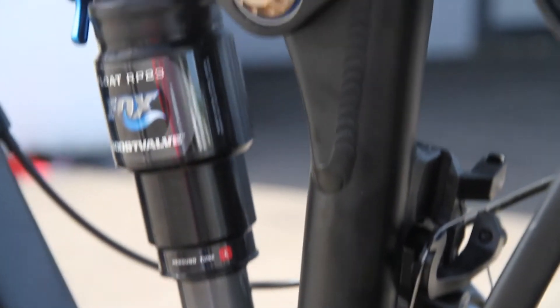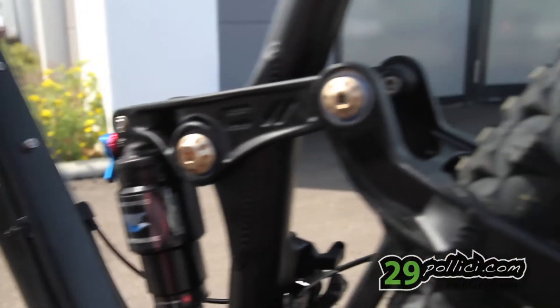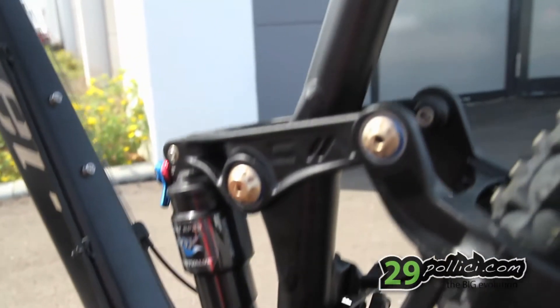The options for the WFO are pretty huge. We have options in rear shock — you can get the RP23 with the large volume air can, or you can get a DHX Air. We're also working on a Monarch from RockShox, which is a great rear shock for this bike.